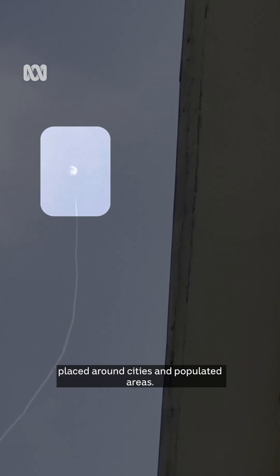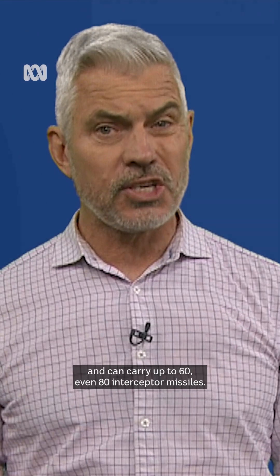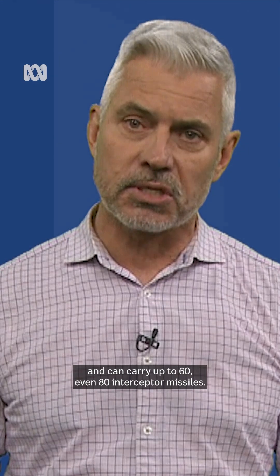Israel has 10 of these units placed around cities and populated areas. Each one can defend around 150 square kilometres and can carry up to 60, even 80 interceptor missiles.